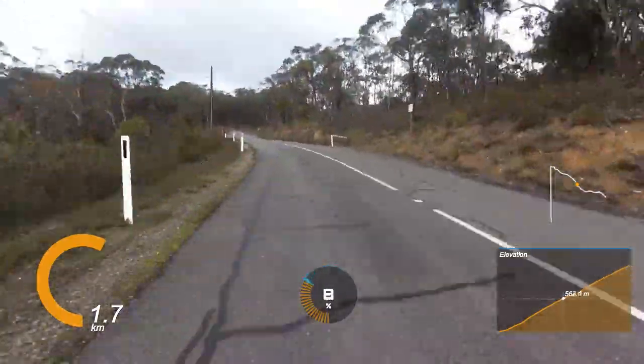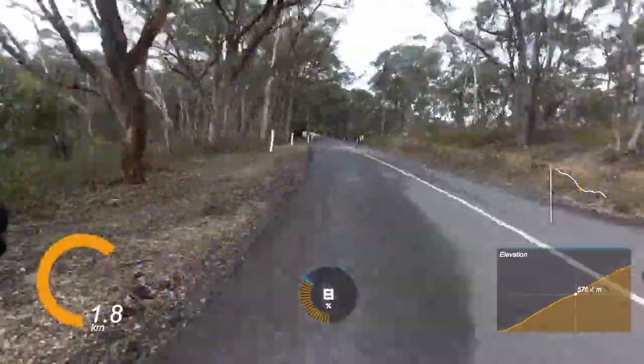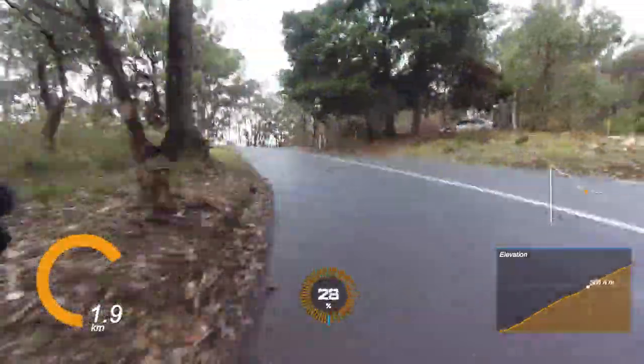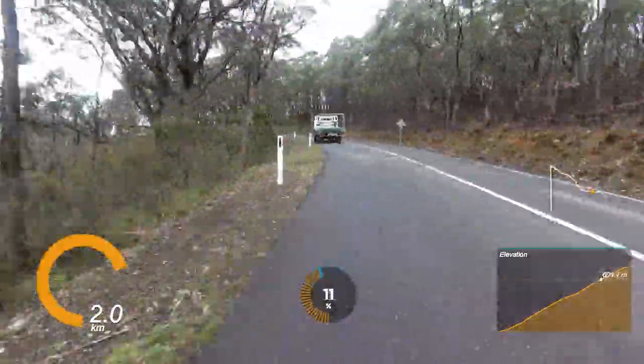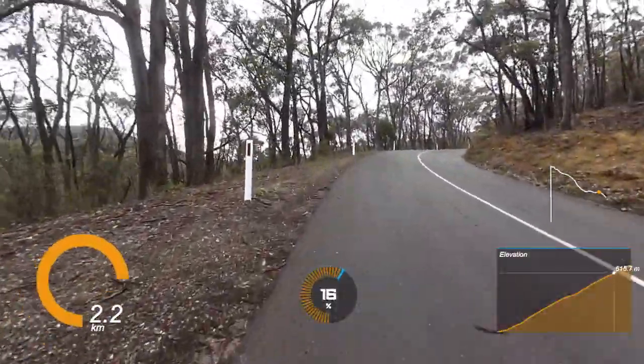After that it starts to get just a little bit easier — the gradient drops down to around the 10% mark, maybe about eight for a short time. And you're thinking, hey sweet, this isn't so bad — and then bam, kicker number three!